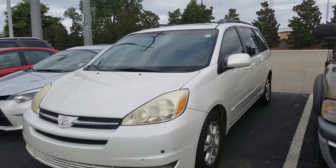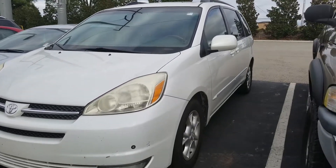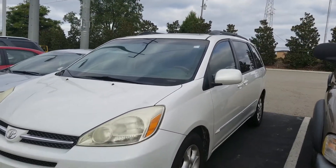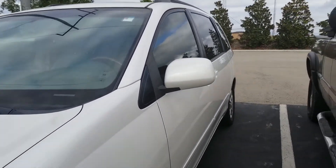Hello, this is Jason Gale with LaGrange Toyota. Thank you so much for going online and inquiring into this 2005 XLE Sienna van. I promise you, you're not going to see too many like it. I understand that Kevin, my internet manager, has already sent you some information on it. I'm so glad you got that.